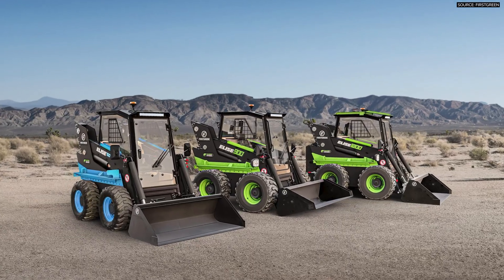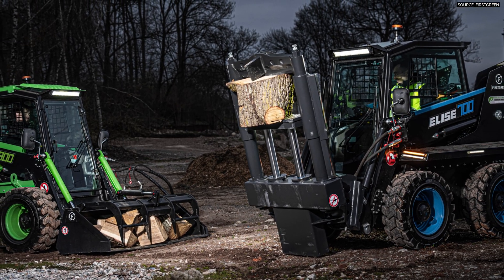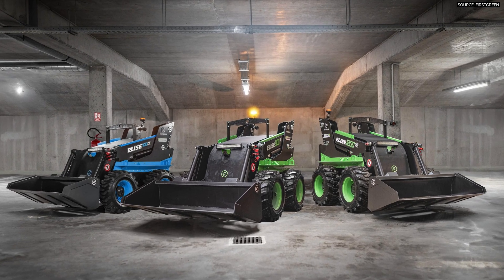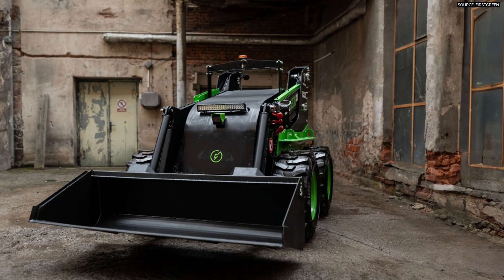We've got a couple different units. Our highest lifting capacity is around 2,800 pounds; on the lower end, about 1,200 pounds — three different units: the 700, 900, and 1200. All of them come with a cab or cabless, so you could have it where it's just remote control. All three units are the same in that way, with those different lifting capacities.